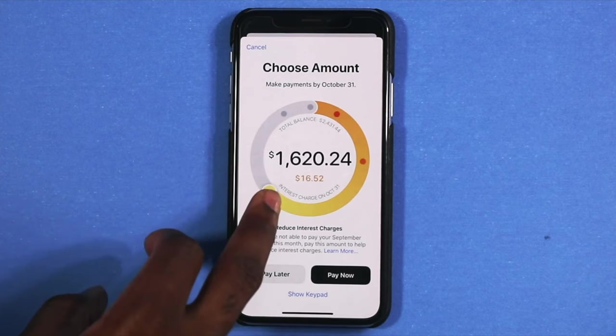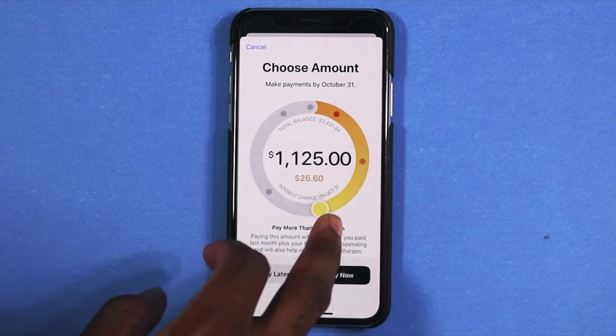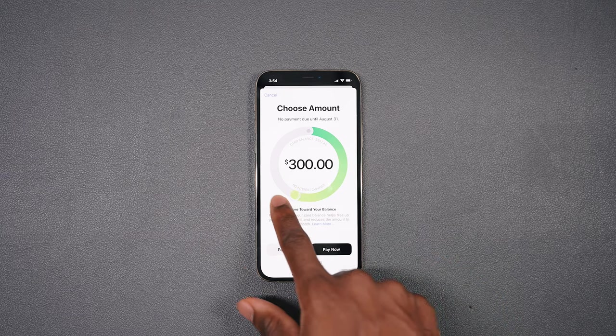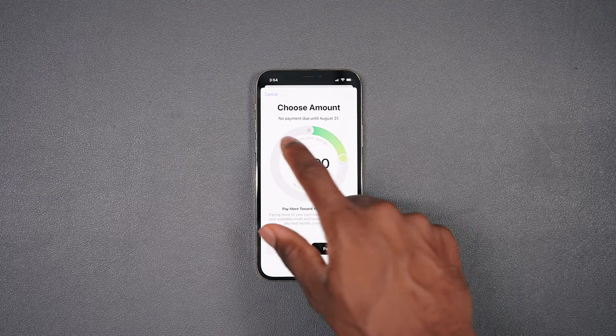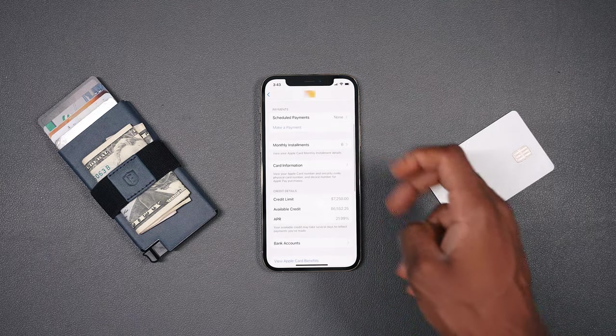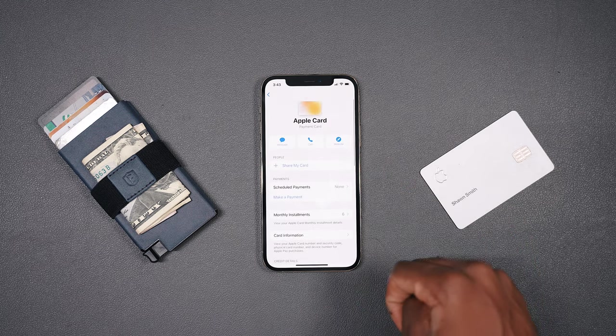The Apple Card is the first card that actually encourages you to pay less interest. I love how it shows you how much interest you'll be paying depending on the amount you pay. Other credit cards don't do that, and I feel like that's a crime. With the Apple Card, it's shown right there. I always pay the full amount every month, so I don't even think about the APR. The Apple Card's variable APR ranges between 10.99% and 21.99% — pretty standard.